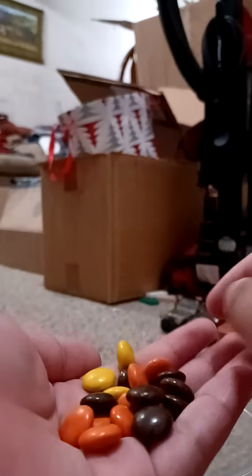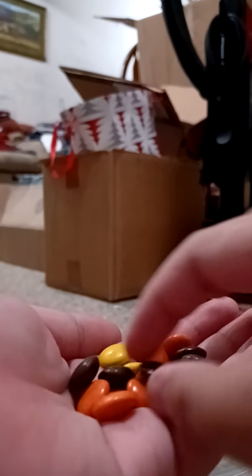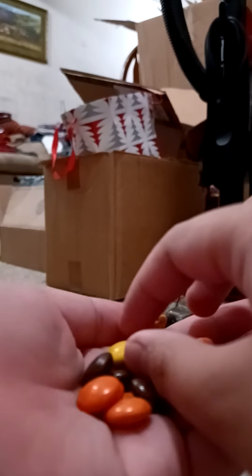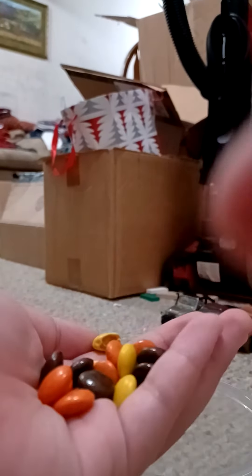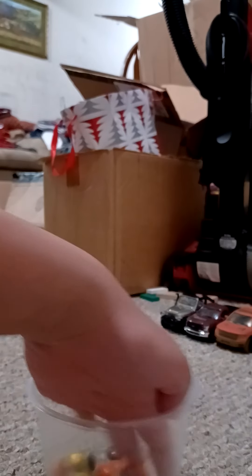Brown, orange, and yellow. That looks interesting. Inside this bowl, I'll raise the brightness.